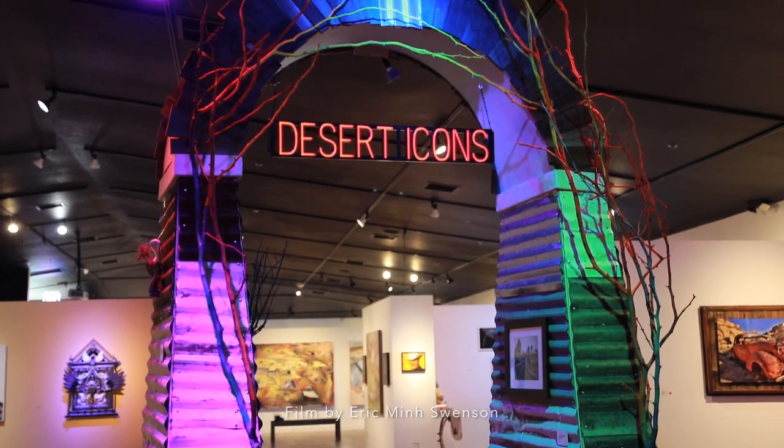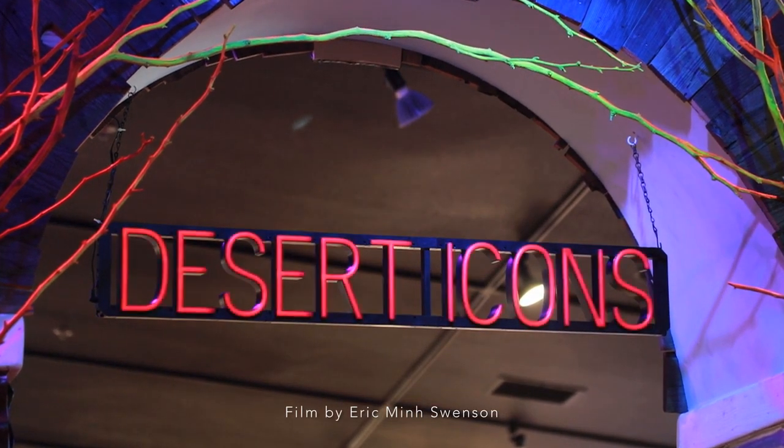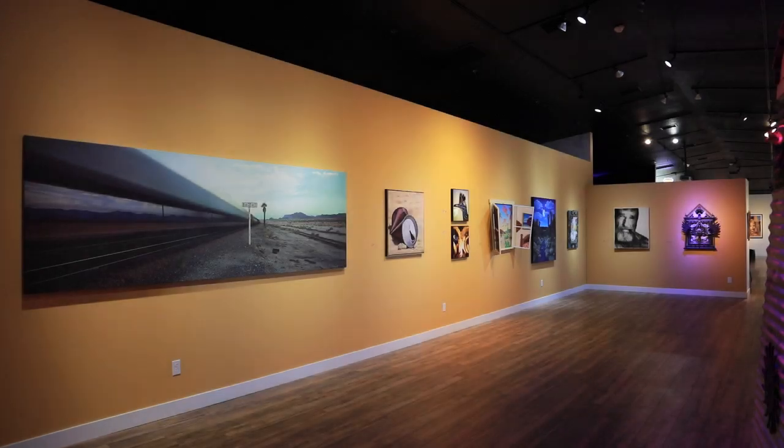Wherever an artist chooses to live, their environment influences their work. It was important to me to find imagery to help stretch our imagination as to what a desert icon can be.